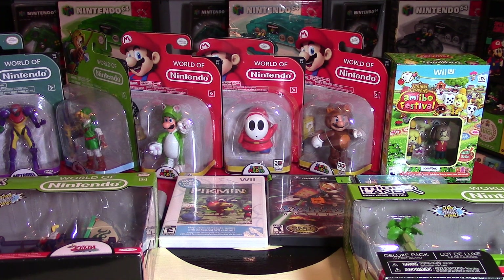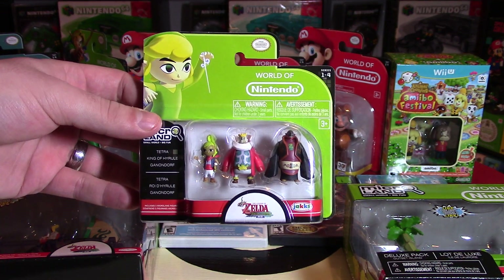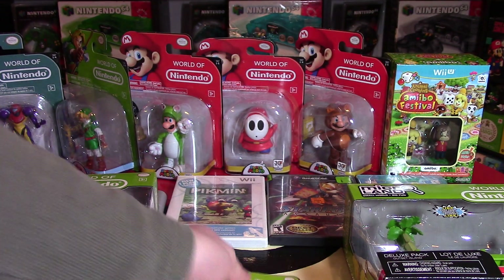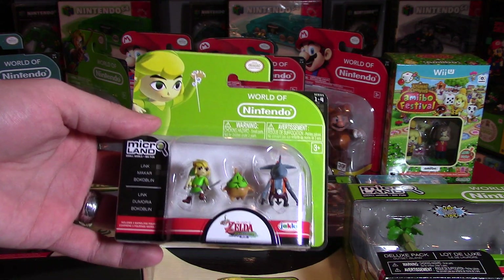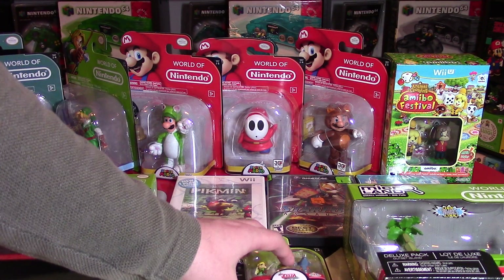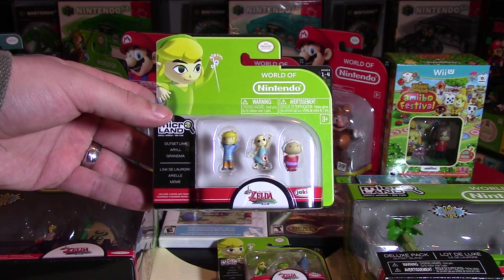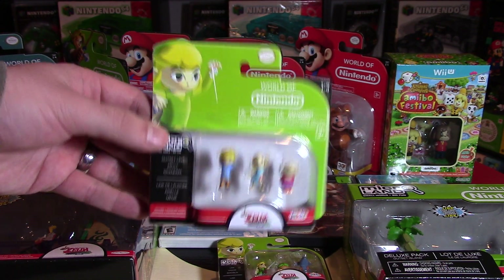The last three items are more Zelda Micro Land figurines, and I'll probably do an unboxing of these. The first set has Tetra, King of Hyrule, and Ganondorf. The next set has Link, Makar, and Bokoblins — I know I pronounce these strangely, but the Bokoblins are really cool, however you want to pronounce them. The characters don't often talk in The Legend of Zelda. And then there's Outset Link, Aryll, and Grandma — Aryll is Link's sister in the game, which is not really a spoiler.